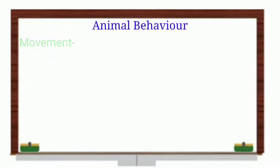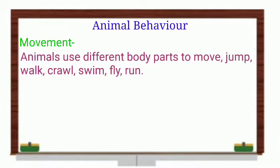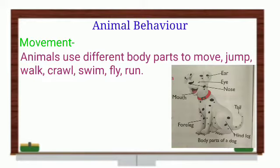Now let's know about animal behavior. Animals move in search of food. Animals use different body parts to move — to jump, crawl, swim, run, or fly. Dogs have one pair of forelegs and one pair of hind legs to walk and run. Like cats, horses, tigers, and giraffes. Forelegs are the legs in front, and the legs at the back are called hind legs.